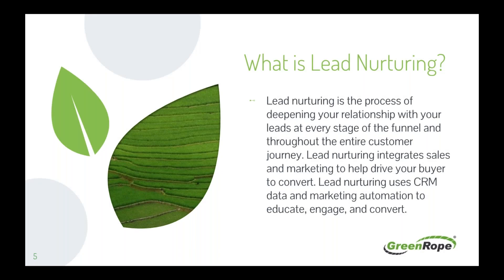So what is lead nurturing? Lead nurturing is the process of deepening your relationship with your leads at every stage of the funnel and throughout the entire customer journey. It integrates sales and marketing to help drive your buyer to convert, and uses CRM data and marketing automation to educate, engage, and convert.